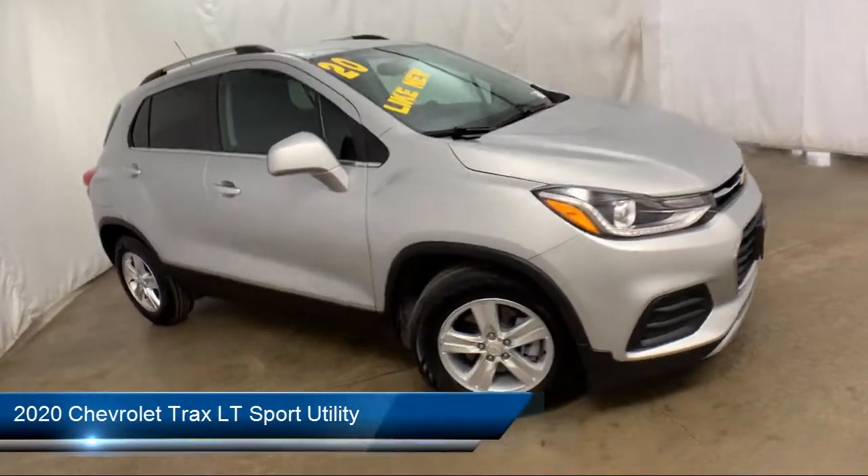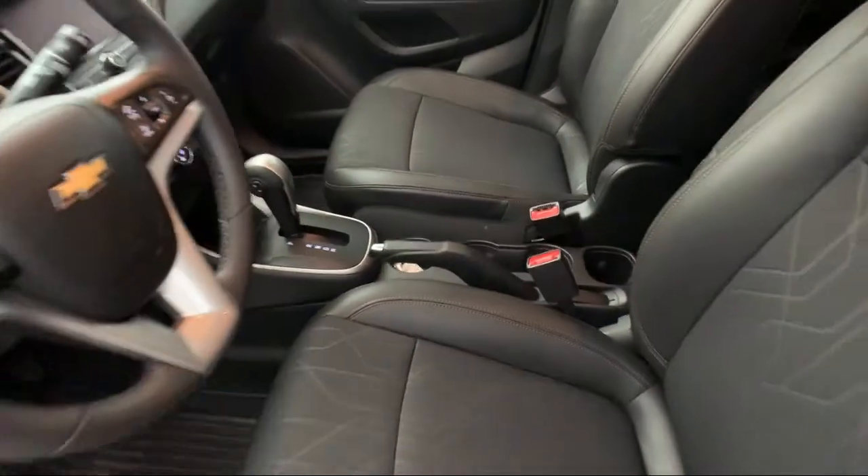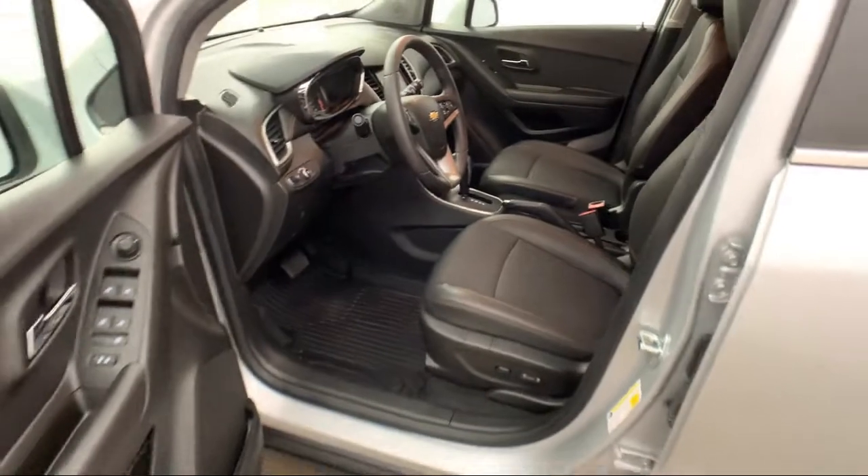It comes equipped with Keyless Entry, Electronic Stability Control, Roof Rack, Premium Audio System, Alloy Wheels, and Rear View Camera.